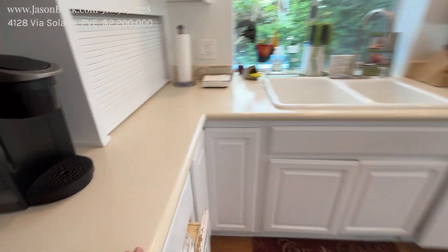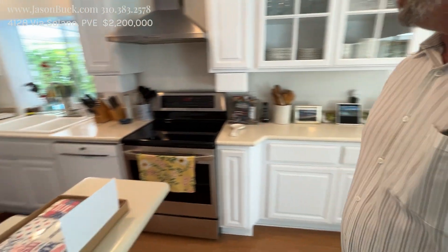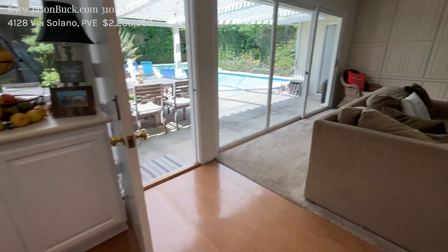Into the kitchen — Corian countertops. It's like a plastic type... well, it's not plastic. I'm not sure what it's made of, but I like this. A little bar top, a little area to hang out with everybody. It's nice. Then it opens up, so all this extra counter space and storage is great.